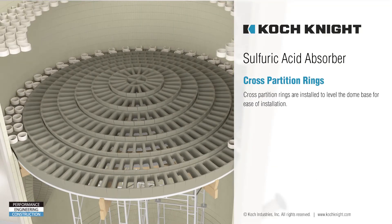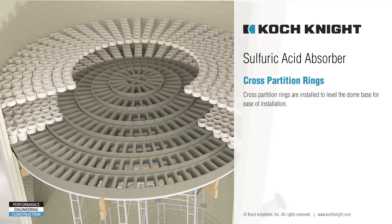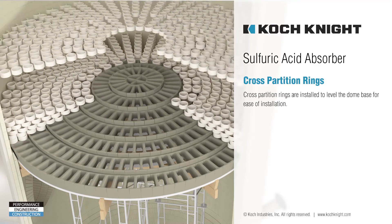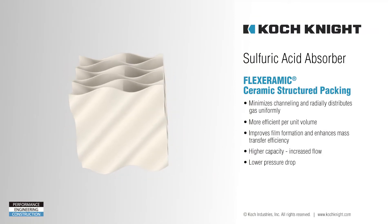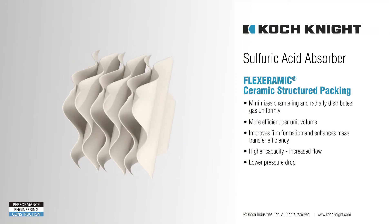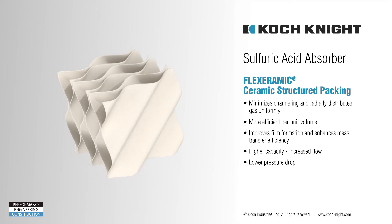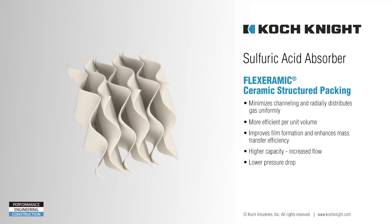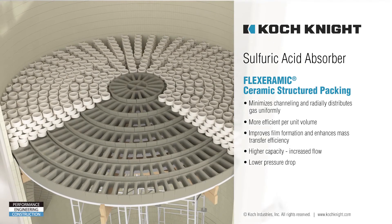Cross partition rings are installed on top of each dome step to level the area required to place the Flexeramics Ceramic Structured Packing upon. Flexeramics Ceramic Structured Packing is installed, which greatly reduces pressure drop and avoids channeling of both liquid and vapor. The geometric waved cross channel design effectively minimizes channeling and radially distributes gas and liquid uniformly over the tower cross section.